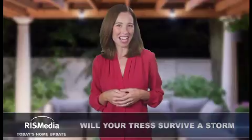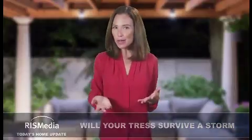Welcome to Today's Home Update. I'm Amanda. Extreme weather and high winds present a risk to your trees and home. You can help protect your property in advance by determining which trees might pose the greatest threat during a storm.